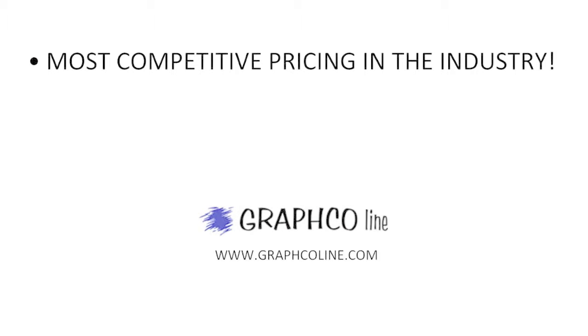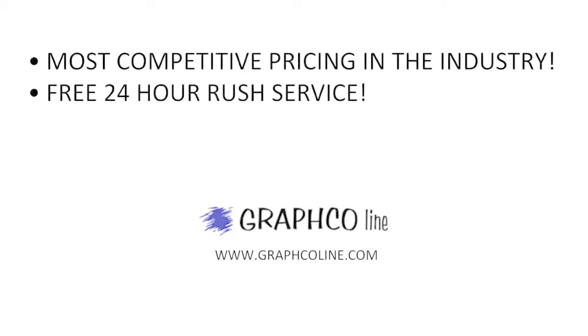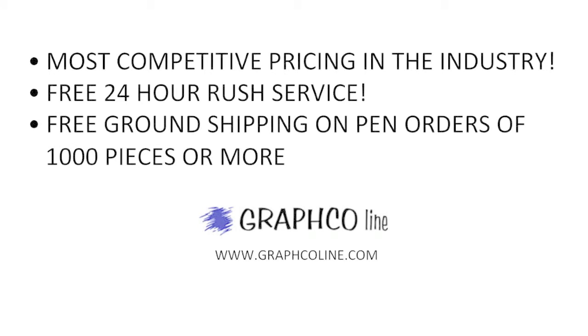Remember, along with the most competitive pricing in the industry, Graphco also offers free 24-hour rush service and free ground shipping on orders of a thousand pieces or more.